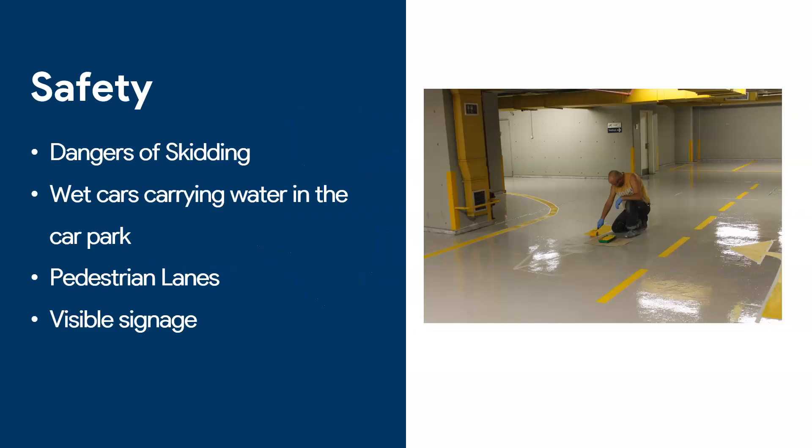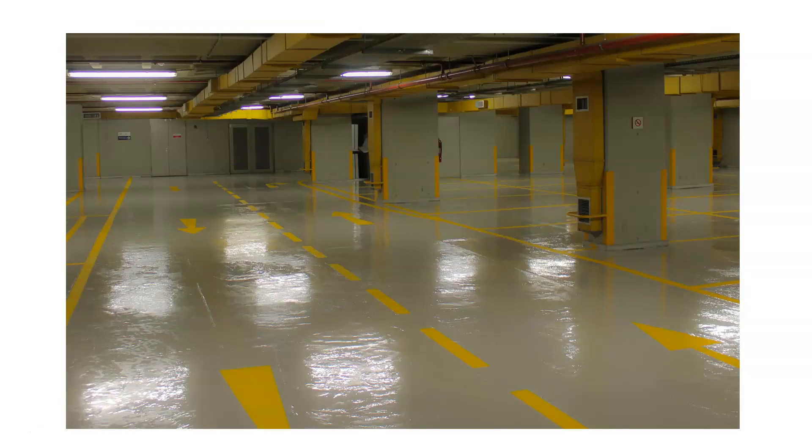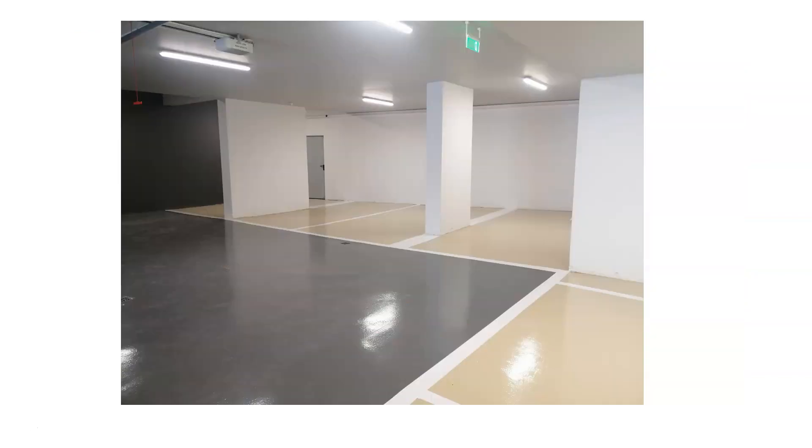Number three takes us back to safety — specifically pedestrian lanes and signage. You already have the skidding issue, but now I want to talk about proper signage inside car parks. Here is an example of a commercial building where the owner asked us to add pedestrian crossings so people know where they can cross the car lanes. It's very important to help people navigate with arrows showing where they can and cannot walk, and the same for cars. Because it's dark, you want visible parking spots, arrows showing exits — both for safety and to prevent crashes. If people don't know their lane, they'll go everywhere.